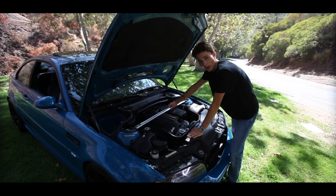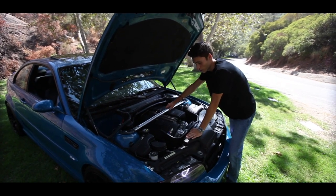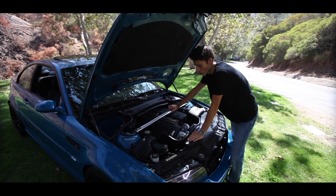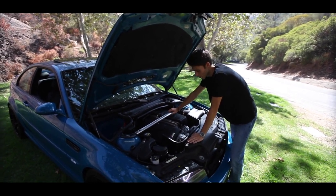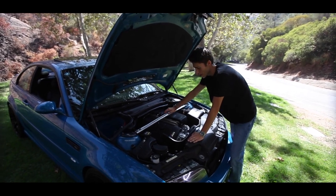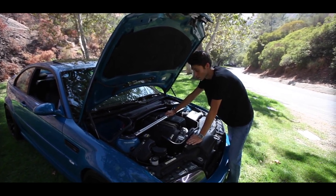Under the hood of this car we have an inline-6 S54 B32, which is a 3.2 liter pushing about 330 horsepower from the factory. I do have a tune on this car with some catalyst headers and a full exhaust system, so it revs out to about 8,400 RPM and it's really fun.